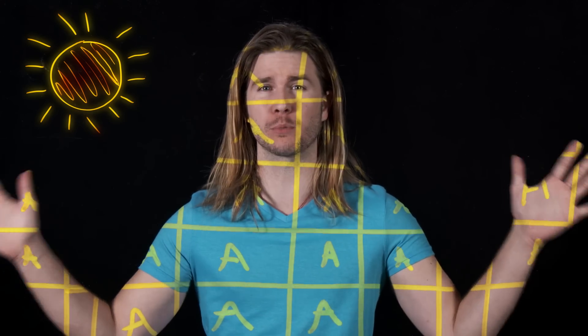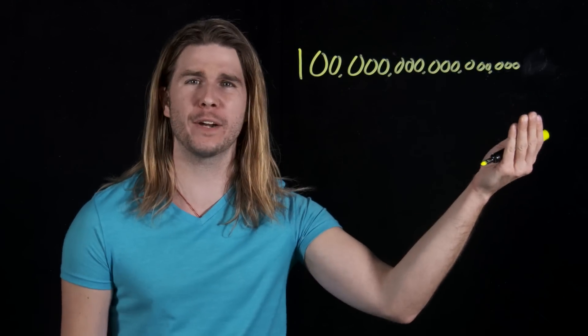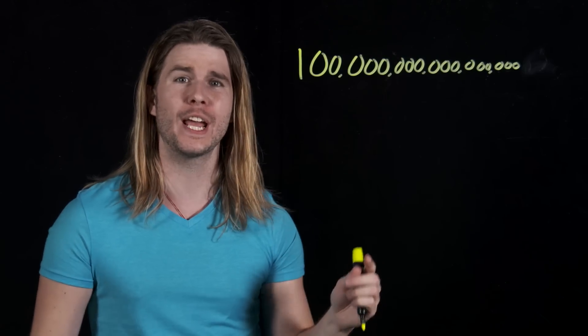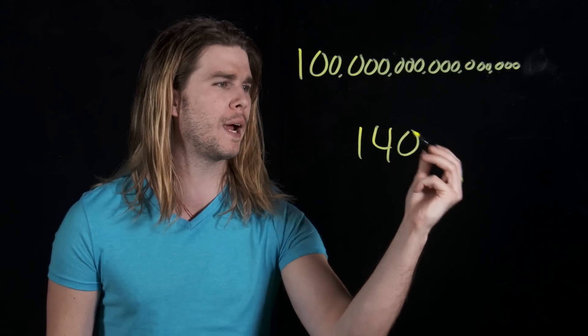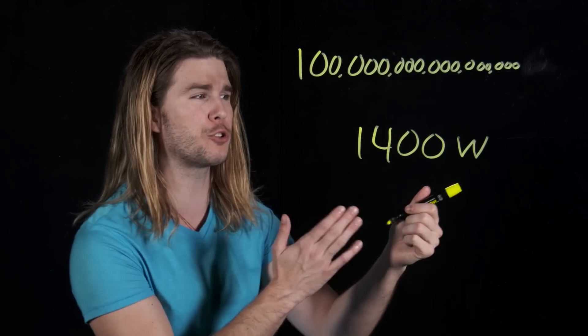If Superman is absorbing energy from the sun, we have to know two things: first, how much energy the sun is putting out, and how much Superman can absorb. The sun is crazy powerful — every second it's putting out over a hundred petajoules of energy. If you captured all this energy for just two minutes, it could power the United States for an entire year. At the distance Earth is from the sun, every square meter of Earth is receiving around 1400 watts, or 1400 joules of energy per second.